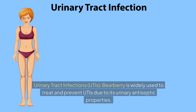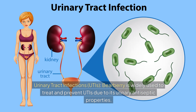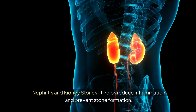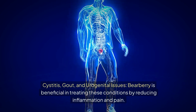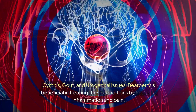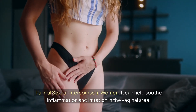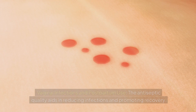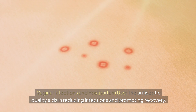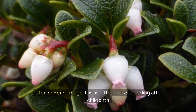Bearberry is widely used to treat and prevent urinary tract infections (UTIs) due to its urinary antiseptic properties. It helps reduce inflammation and prevent kidney stone formation in nephritis. It is also beneficial for cystitis, gout, and urogenital issues, as well as painful sexual intercourse in women, vaginal infections, postpartum recovery, and controlling uterine hemorrhage after childbirth.